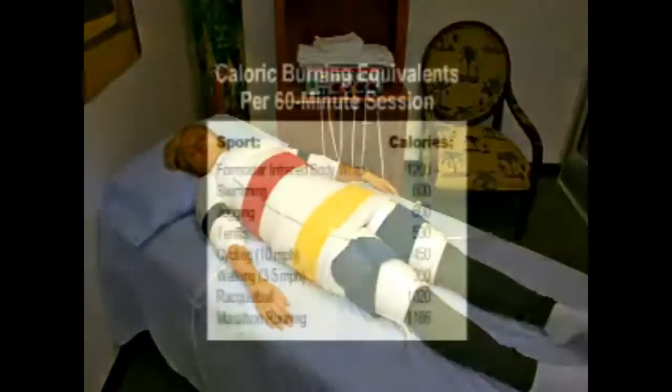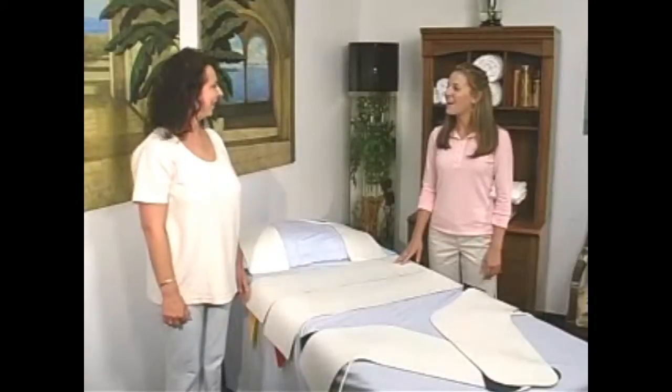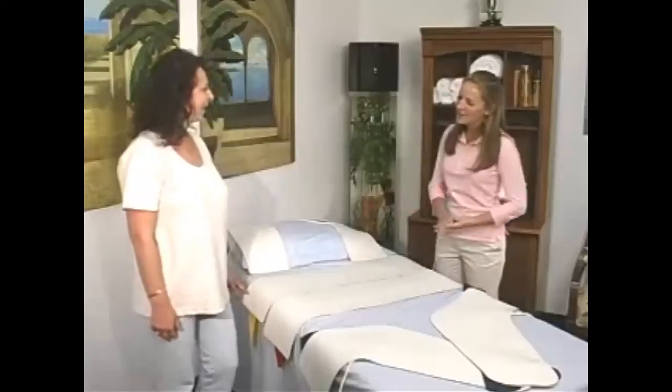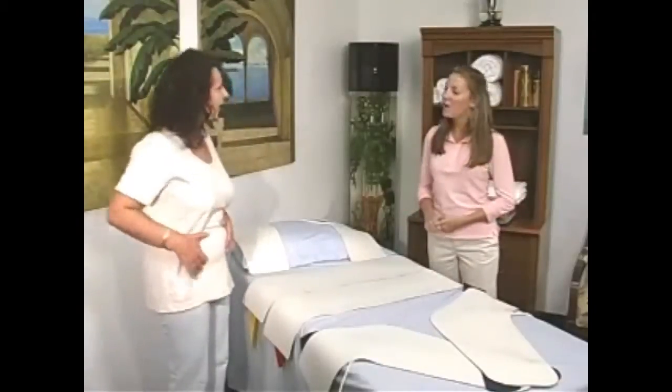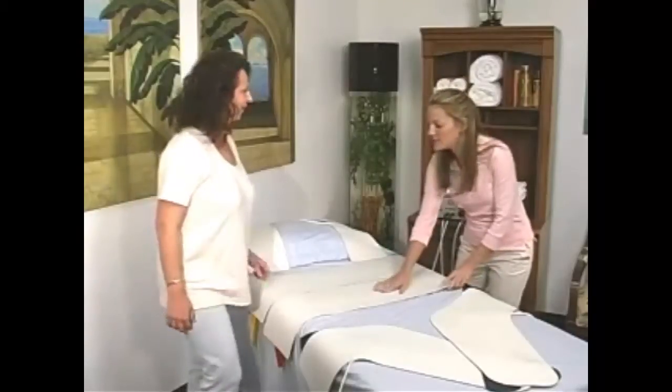The Formostar can burn up to 1,200 calories per wrap. That is why the system is so effective. The Formostar body wrap applies heat to the body in order to get into the areas where fat tissue exists. Metabolism rates rise, fat tissue begins to break up, and calories are burned up as energy.